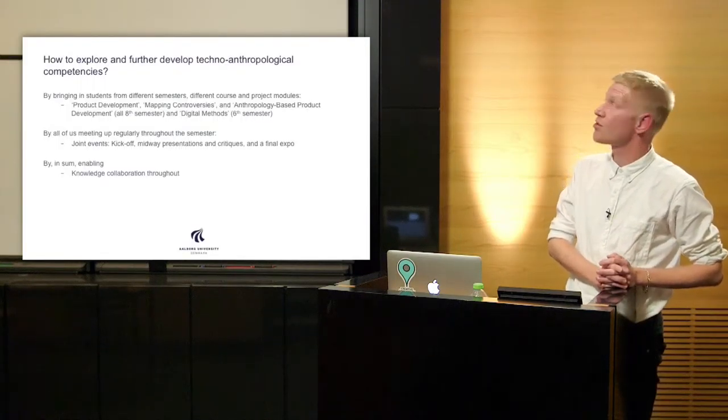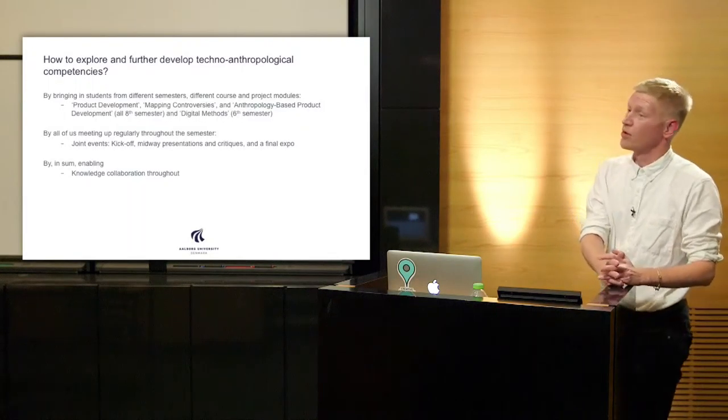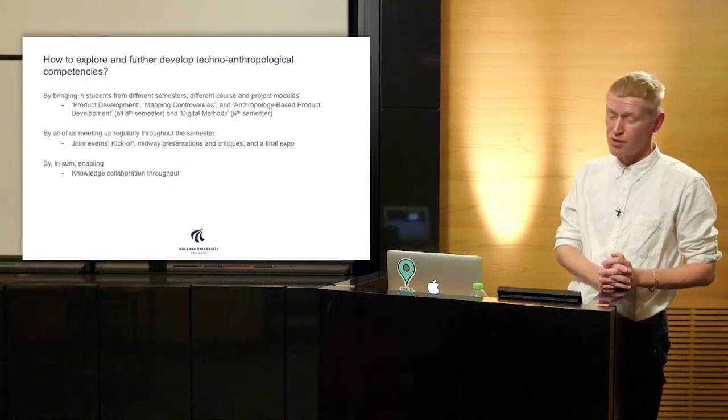The third and last question was how to explore and further develop techno-anthropological competencies and the value these competencies create. The answers here are more organizational in nature. We are bringing together students from three different courses: our course in product development, in mapping controversies, and in anthropology-based product development from the eighth semester, as well as students from the sixth semester in digital methods, as Anders talked about. We will also meet up regularly — all of us, Volvo included — throughout this semester through joint events: a kickoff event, midway presentations and critiques, and a final expo where what we have done together will be discussed.